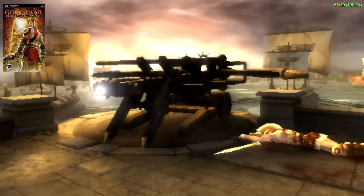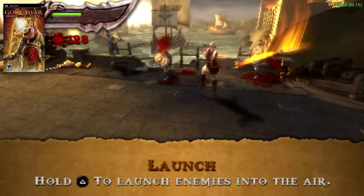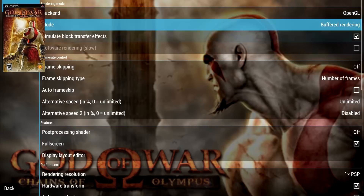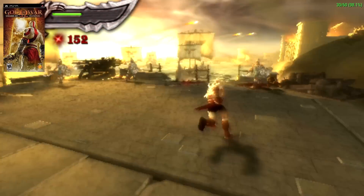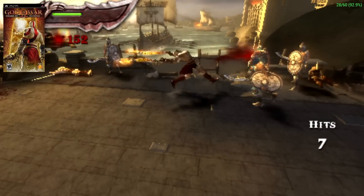Even on my high-end rig I still get dips with this game. I'll go ahead and enable Frame Skip, set it to 1 — so this is going to half the original speed of the game, running at 30 instead of 60. But even then we get dips down into the 24 FPS range, and the sound is just all messed up.